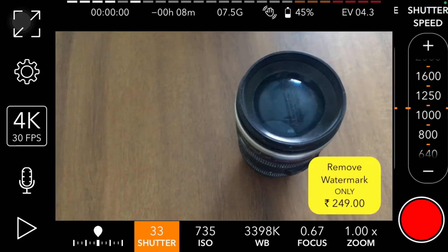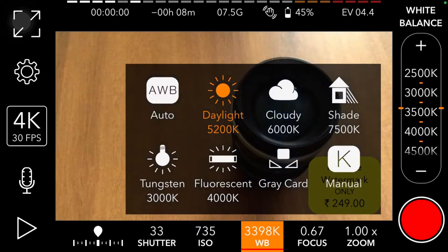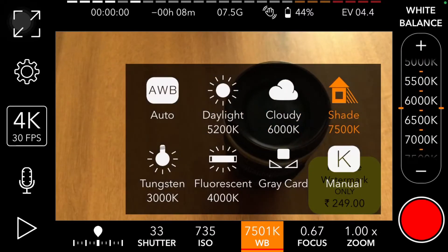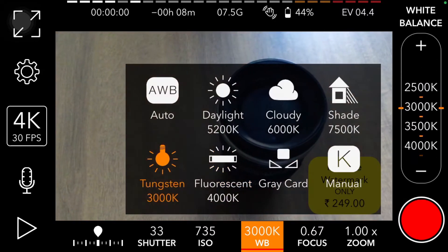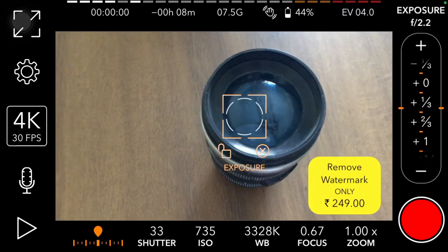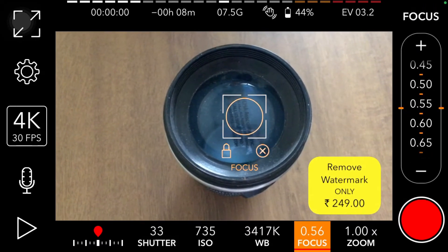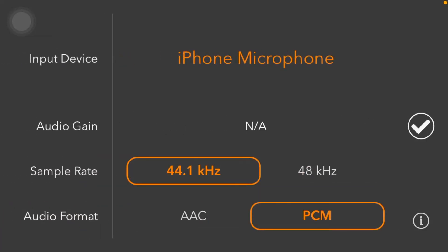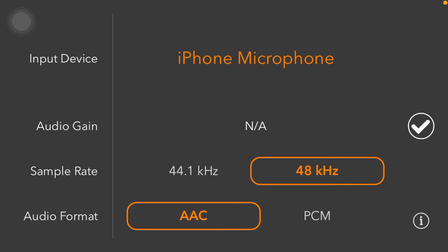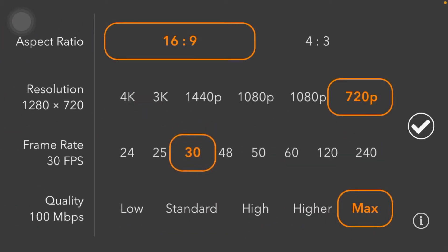Next up on our list is ProCam. This is a camera app for those who like to take videos a lot on their smartphone with DSLR-like quality. It has shutter, iOS controls, WP, focus, zoom, and everything you need. There are also different options for the microphone, including iPhone microphone and many other options — not only for the microphone but also for your video recording.